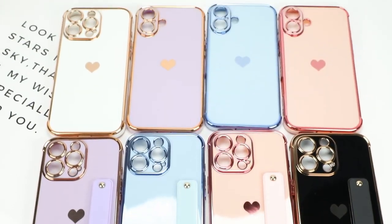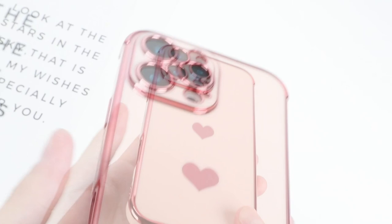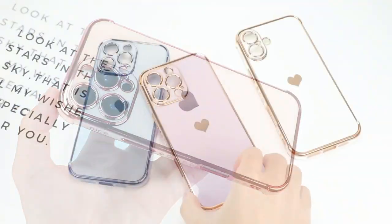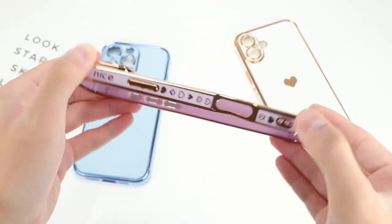Hey everyone, if you're rocking the iPhone 16 Pro Max and want a case that matches your style, you're in for a treat. Today, we're diving into the best cases for girls that bring together fashion, fun, and function. From cute and colorful to chic and elegant, these cases don't just protect your phone. So let's get started.